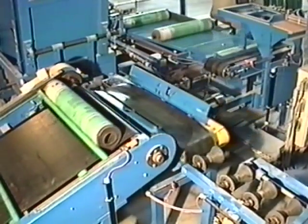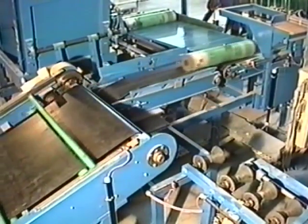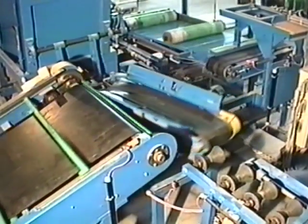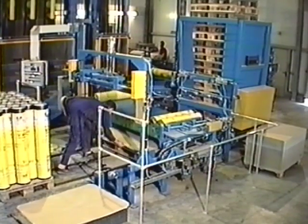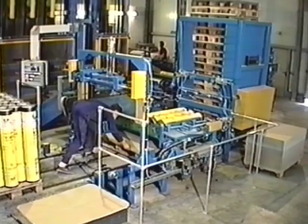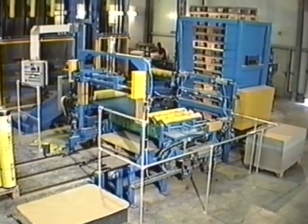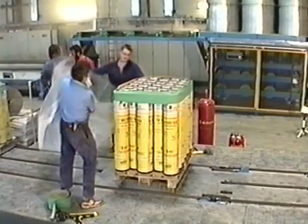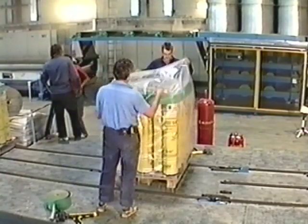The packed rolls are passed via the roller conveyor and transfer unit to the automatic palletizer. The palletizer places the rolls on wooden pallets in either butted or nested patterns. The pallets are automatically taken from the pallet warehouse and placed in position ready for stacking. The covering and shrink wrapping operations can also be automated.